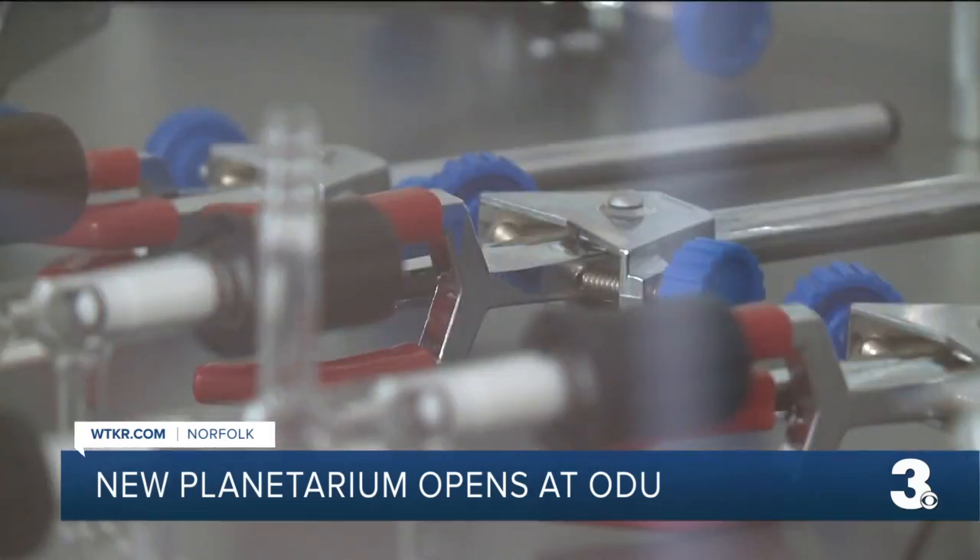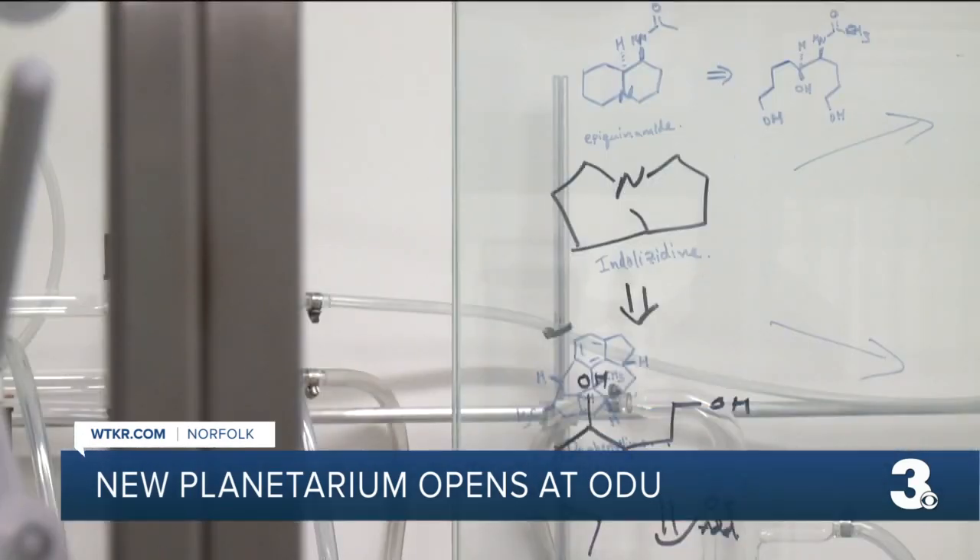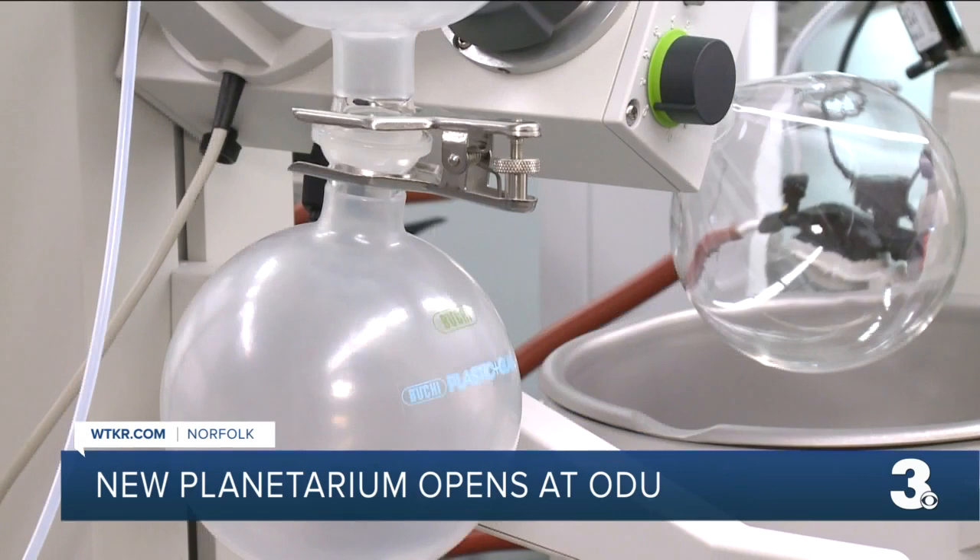The light-filled four-story building will be home to 5,000 chemistry students. And these students are our future scientists, our future engineers, our doctors, our dentists, our pharmacists.